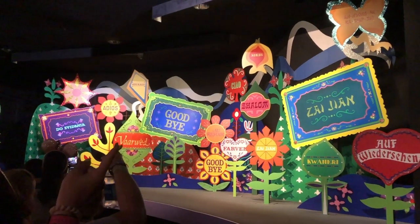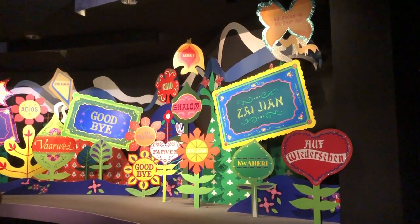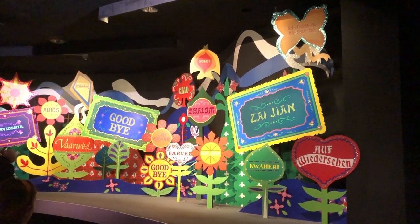Be sure to check the goodbye scene at the end of the ride for a personalized message. IR readers can pick up your name from your MagicBand, and often you'll see a goodbye message just for you.